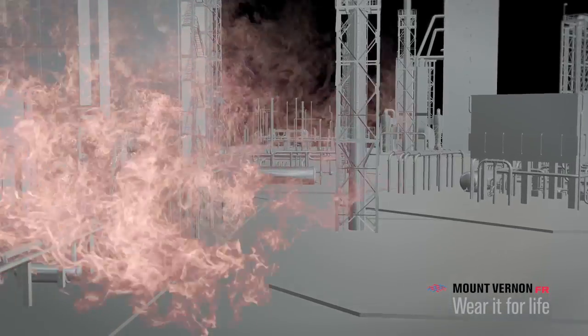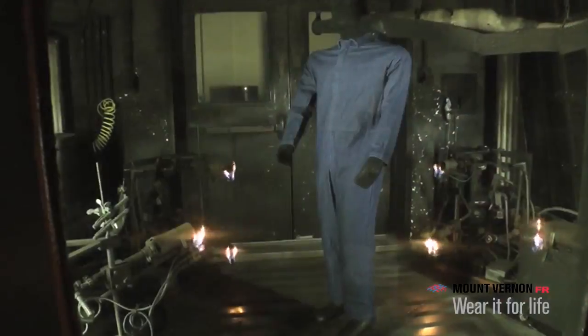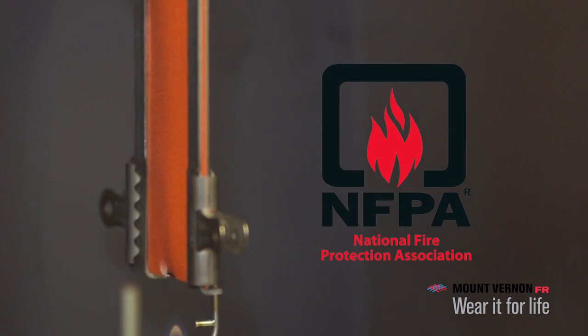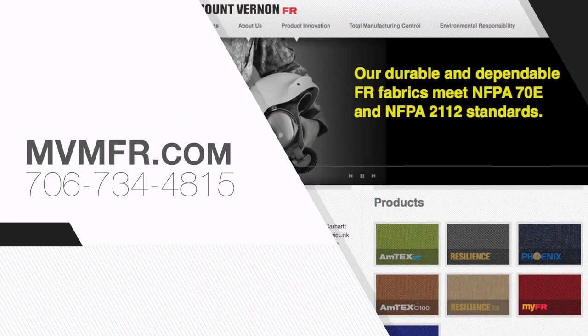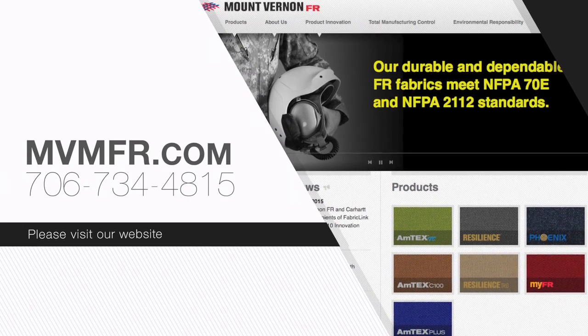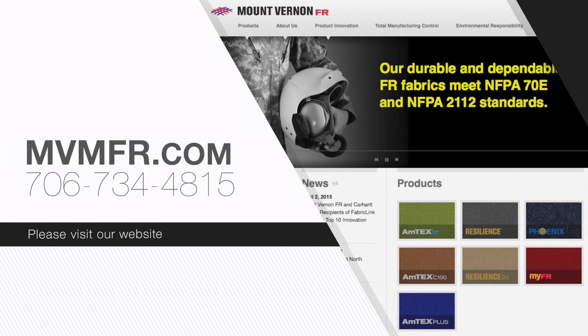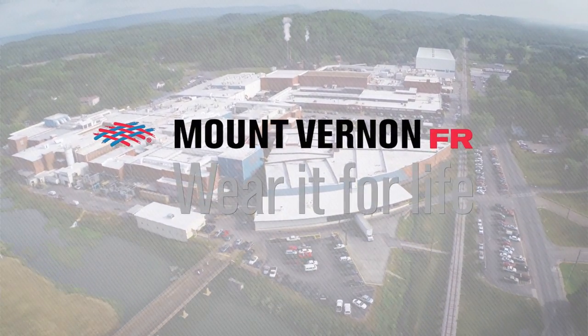Understanding the primary test methods used to certify that a fabric meets or exceeds all applicable requirements of the NFPA 2112 standard will help you specify the right products to protect your workforce. For more information, please visit our website at MVMFR.com or give us a call at 706-734-4815. Mount Vernon FR — Wear it for life.